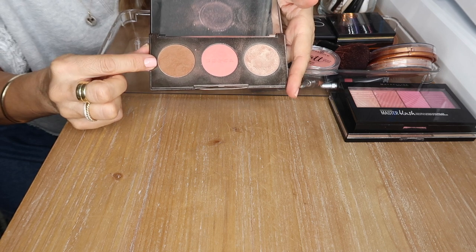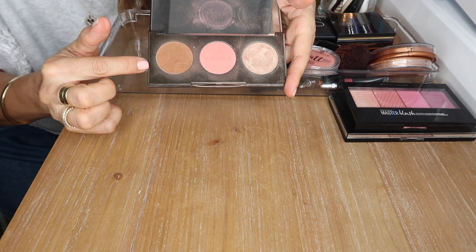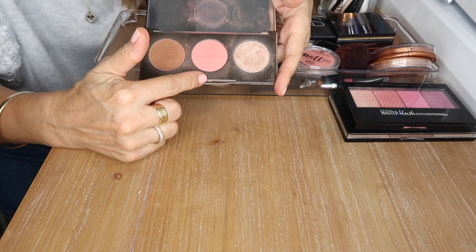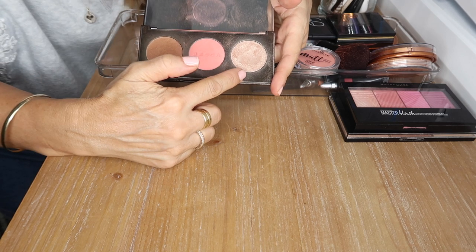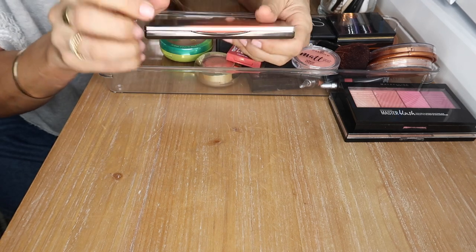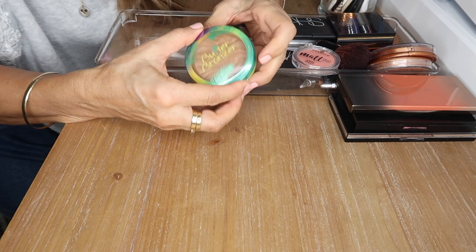I do love the blush in the Becca Sun Chaser — you need very little, it's very pigmented. And their highlighter in Opal is a beautiful shimmering powder — a cult classic, oldie but goodie, so I've got to keep that palette. This is my Physician's Formula Butter Bronzer in the darkest shade — stunning bronzer and it smells so good, I love it.